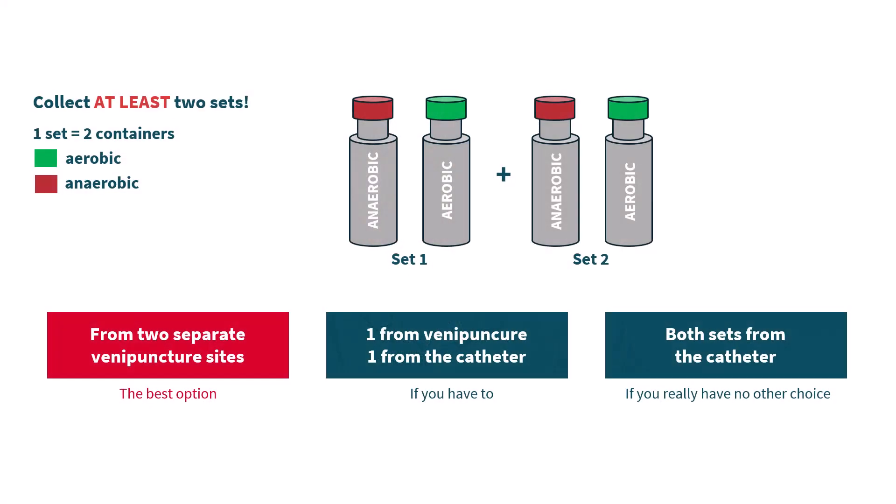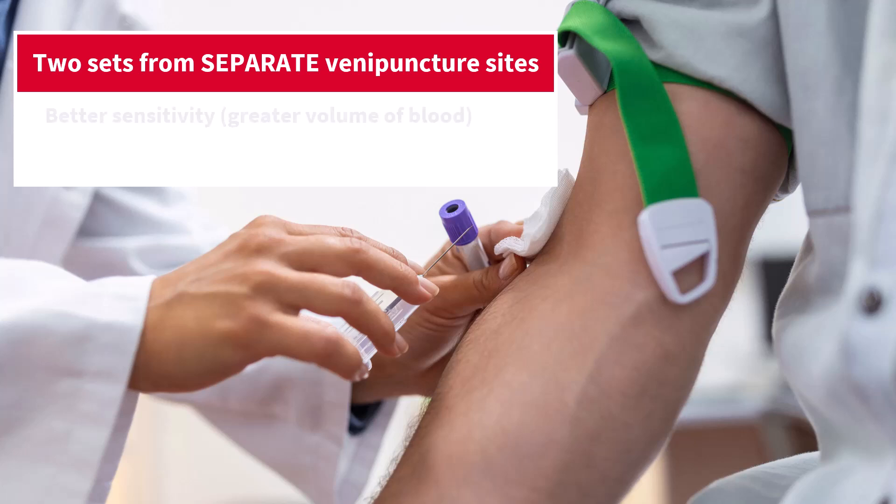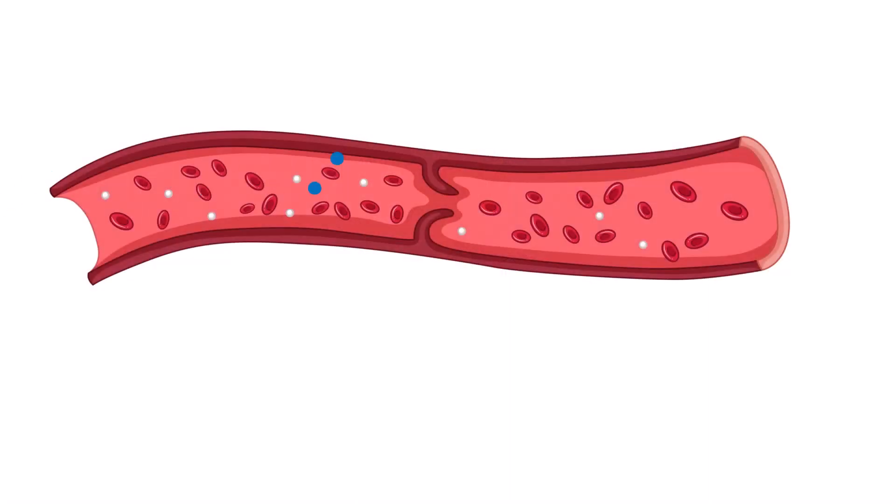Now, how do you draw blood cultures? Guidelines recommend that in adults, you should draw two sets from two separate venipuncture sites. A set means two bottles — one aerobic and one anaerobic — so four bottles in total, at the very least. Why do we do that? Reason number one: sensitivity. The more blood you take, the more likely you are to detect the pathogen. Bacteremia is usually intermittent, so a batch of bacteria passes through, then nothing, then another batch. Greater volume increases your chances of catching bacteria.